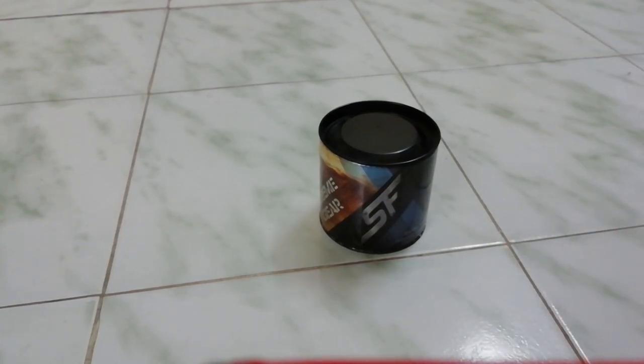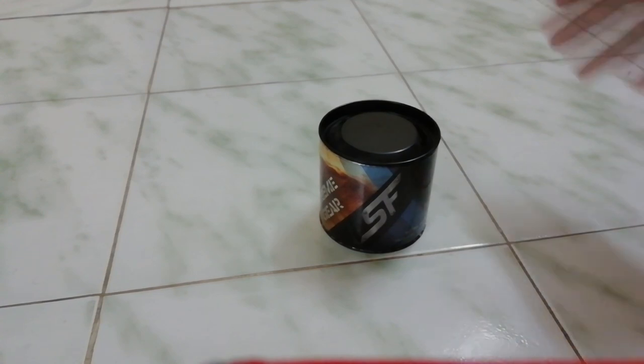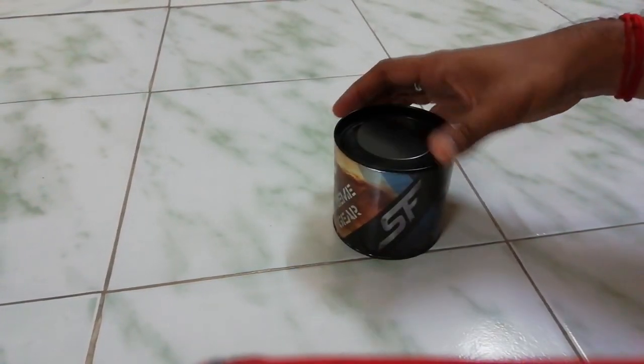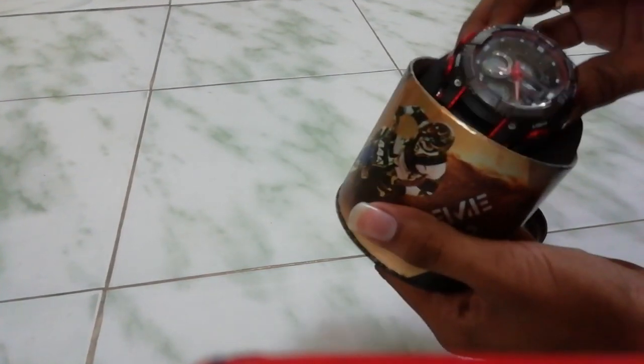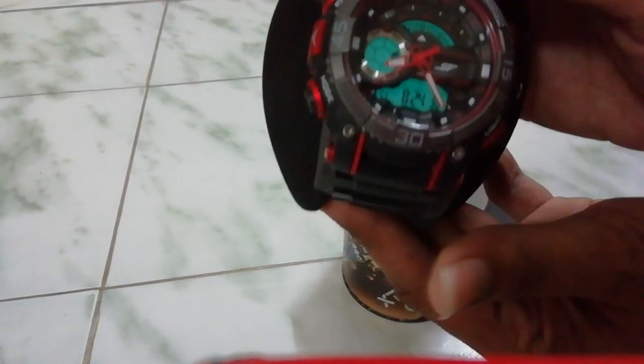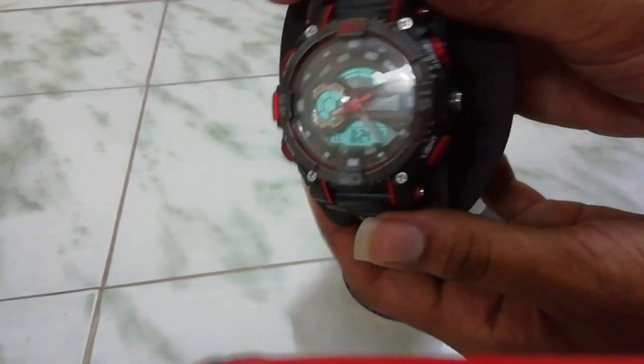This is my first watch — the Sonata SF. It's not new; I've already opened it since I ordered it on Amazon. The experience was really good. I've been using this Sonata SF for about three weeks. It's an analog-digital combined watch with various functions like start/stop for alarm mode, reset, and lighting.